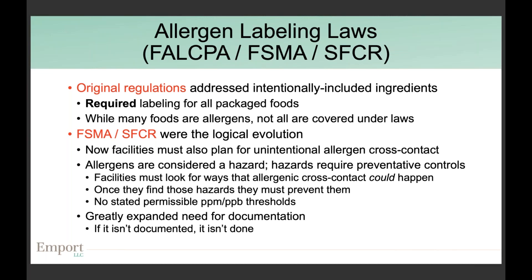Over the past 15 years or so, legislation was introduced in both Canada and the United States requiring food manufacturers to clearly label if any priority allergens were present in a product. Each country identified a set of the most common allergens. The original laws required that if any of those allergens were an ingredient — or a sub-ingredient of a sub-ingredient — it needed to be called out clearly so that anyone who needs to avoid that food can recognize it quickly.